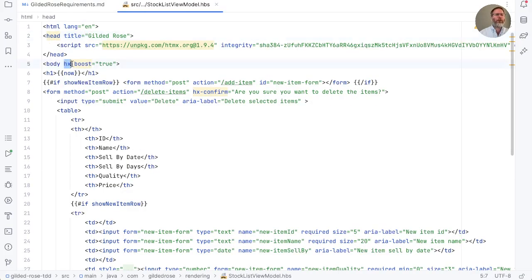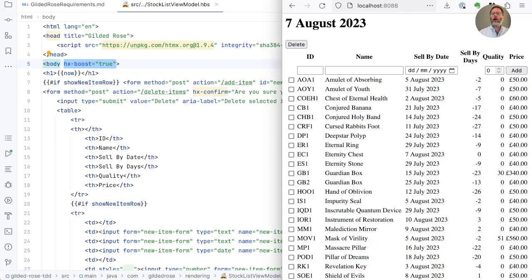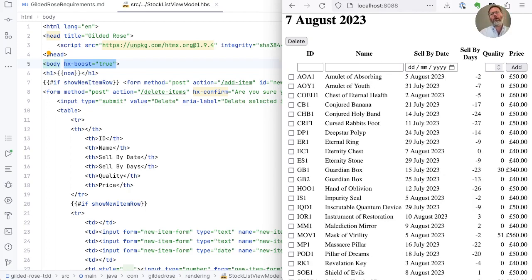So what has this hx-boost attribute actually done? It's told HTMX that we want it to take over the actions of our forms with its JavaScript. In practice at the moment that's had little effect because we haven't changed anything on the server side. It will intercept the POST on our delete, still send the POST, and act on the redirect — but it will take our entire redirected page and replace just the body part with the response from the server. Because it's replacing the entire body, if we scroll the page and then add an item, we still re-render the whole page and so the scroll position is lost.